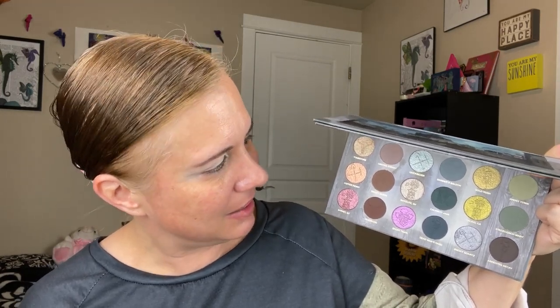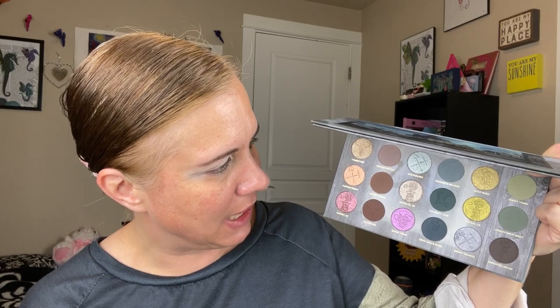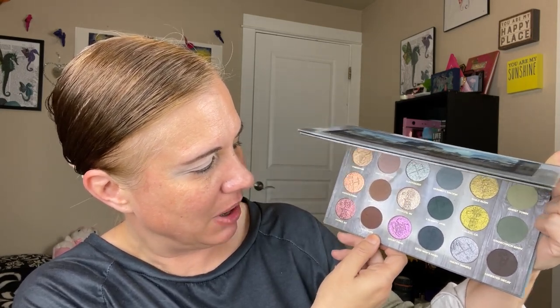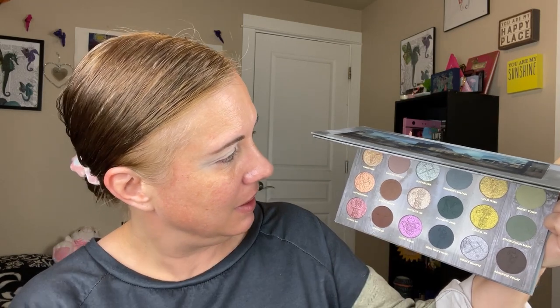I'm thinking some browns and then this shade right here — it's kind of a duochrome, looks like pink and brown. I have my brows done and this eyelid is primed in the P. Louise eyeshadow base in Rumor R1. I'm going to start off with this shade called Bandit Queen and put that in my transition area.